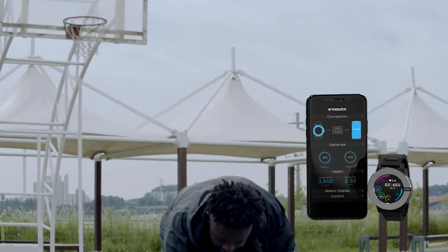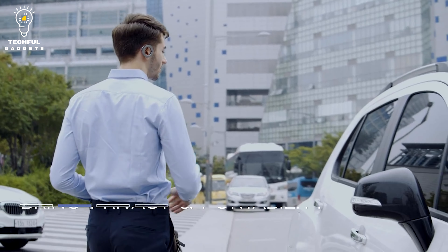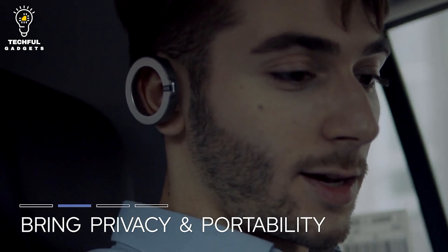From the moonlight blue for a night out at a party to the platinum silver for the office, you don't need to carry a separate charging case because the timepiece maintains your Bluetooth headset charged and prepared for your next call.